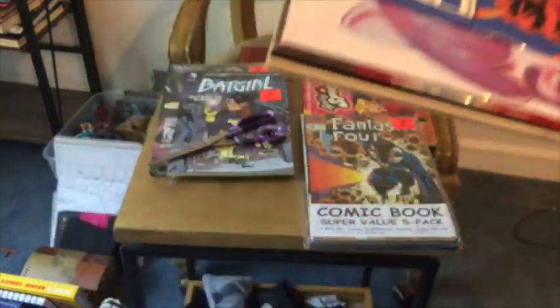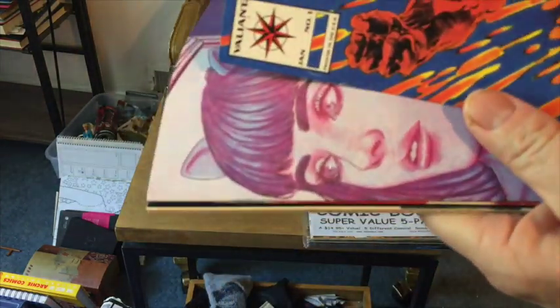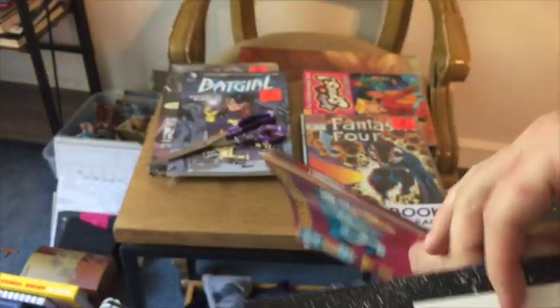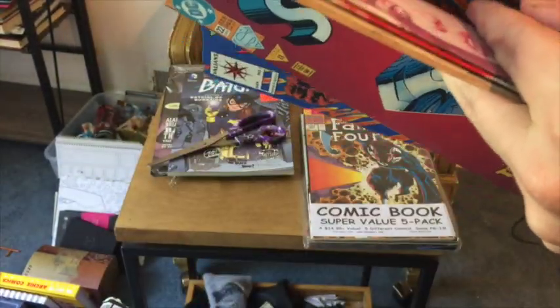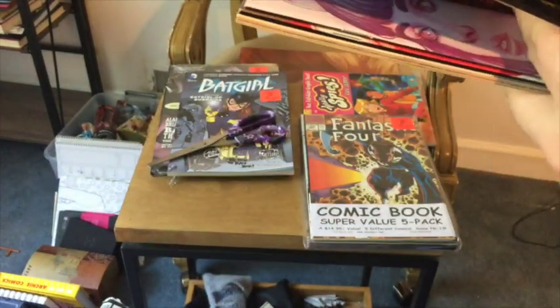Looks like kind of an old one right there. Really thin — that's only a few pages it looks like. Yeah, that's just a couple pages.